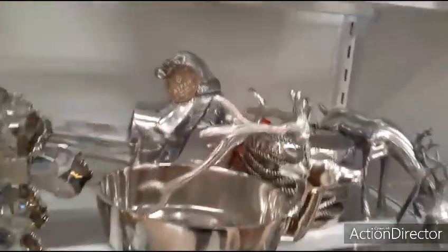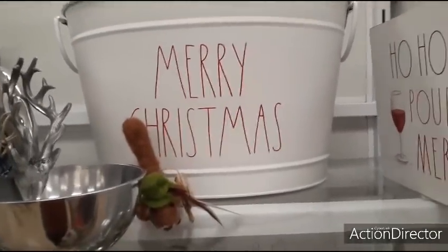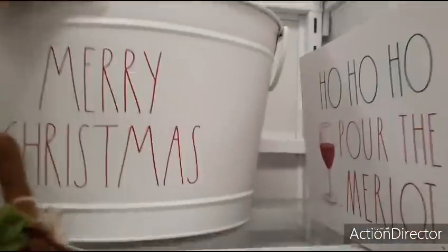I want everything. We're going to go in a different area because I got to get out of this area. Oh my gosh, I want to look at that Ray Dunn one — Merry Christmas. $19.99.